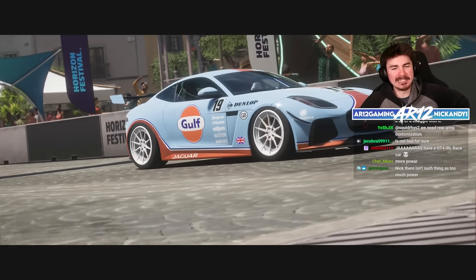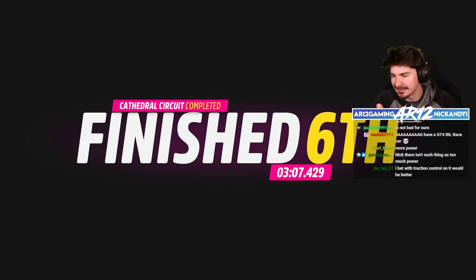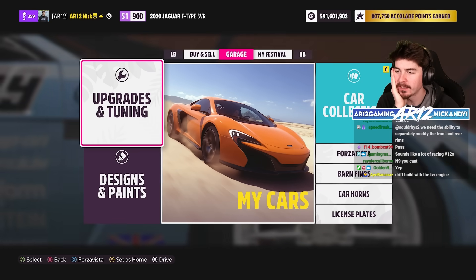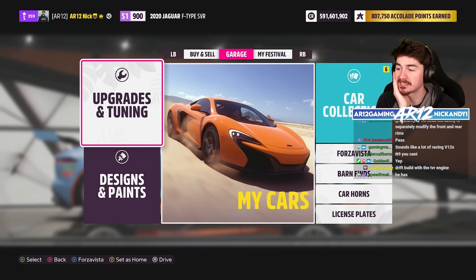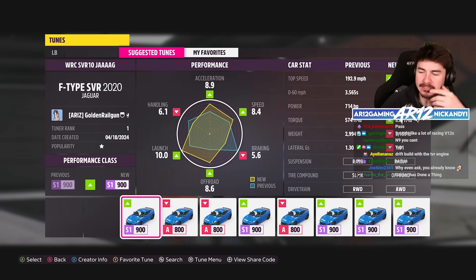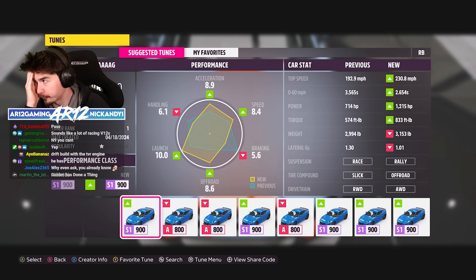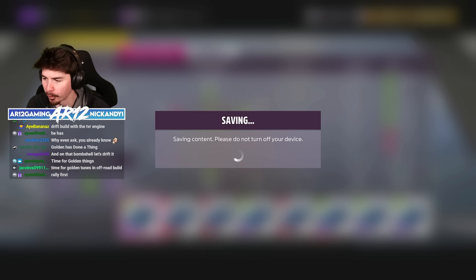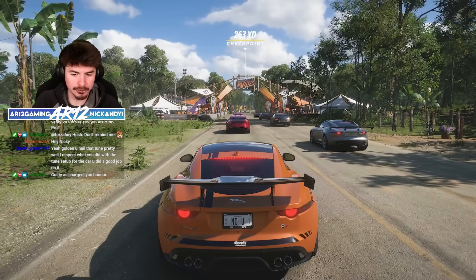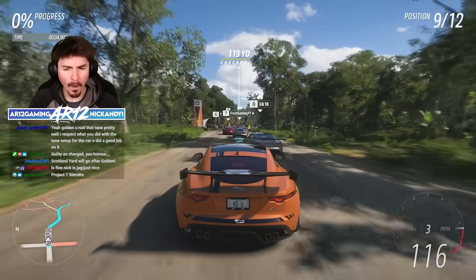It didn't do as well as I was really hoping. It's good, but I think it's better in a fun build. Someone in chat said it's a better S1 dirt racer or a purist A-class road car — S1 road is a bit of a struggle. If S1 is gonna be better for off-roading, we can give it a go. Oh my God, it's got big chunky off-road racing tires. That is 1,200 horsepower. This might be the most fun version of the Jag F-Type — we'll see, it's either gonna be this or drifting.